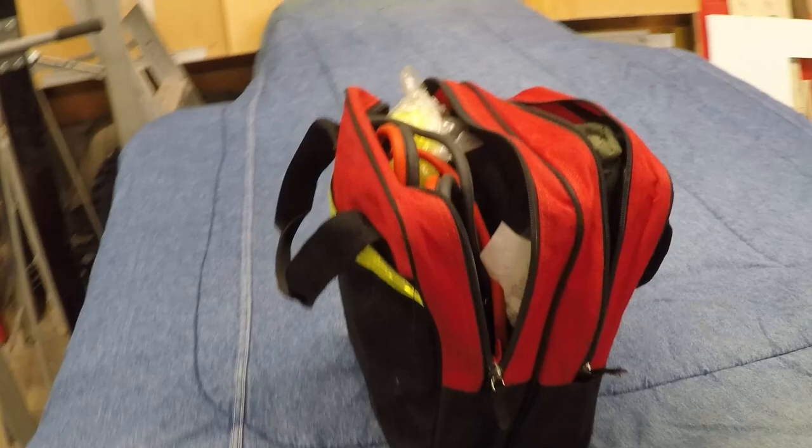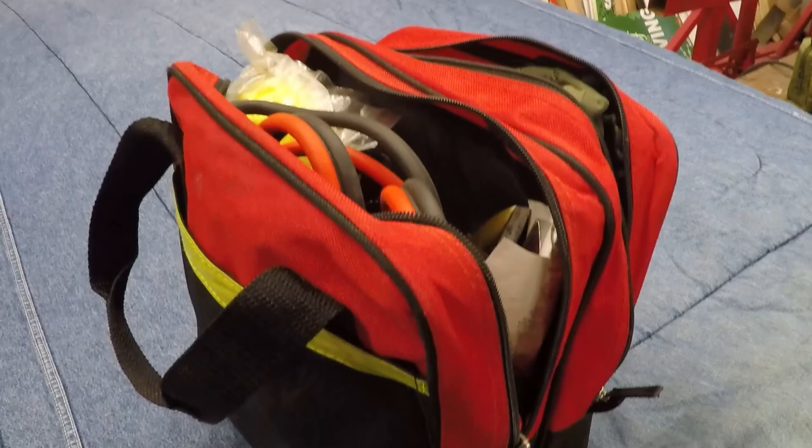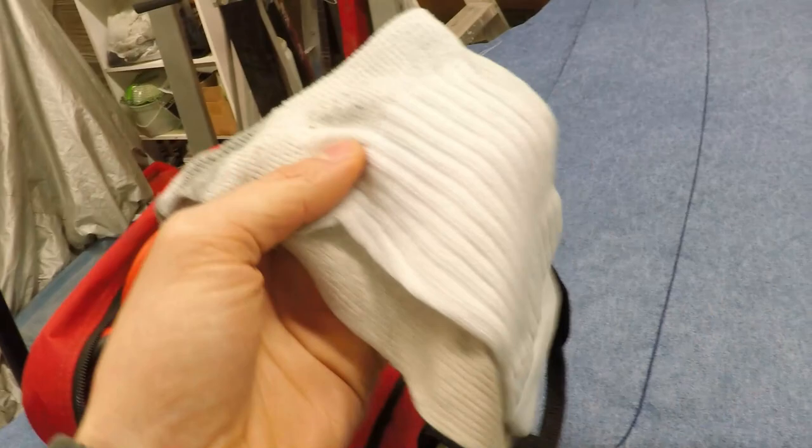Now we'll move on to the emergency pack. This is the emergency kit that I have — a few things that I added myself. You can usually buy fairly decent ones at Canadian Tire, for example, and add a few things to them.